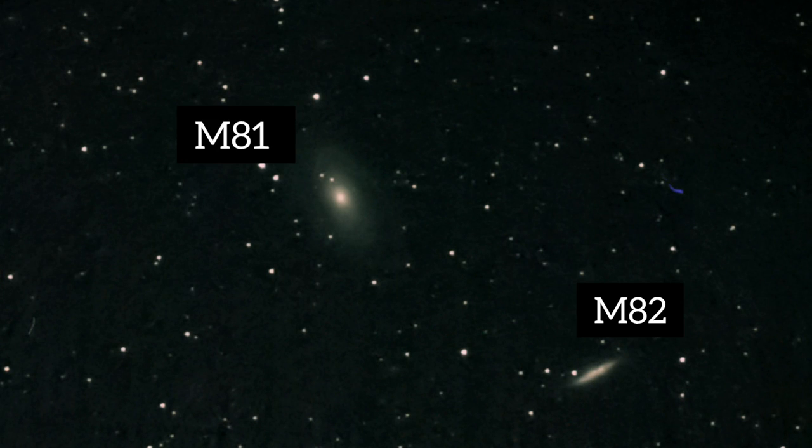One thing to bear in mind: the pictures I've shown you are photographs — that's not what you're going to see in the telescope. It's going to be something more like this, and even so this is still a little bit bright; they'll be a little more faint than this. But they are a great thing to see, especially the Cigar Galaxy — it just looks like this strange, ghostly shard hanging up there in the night sky.